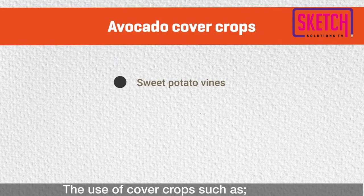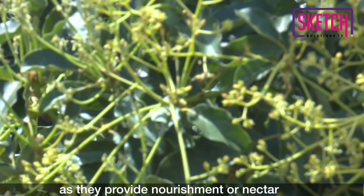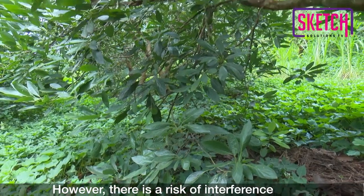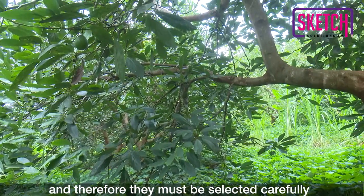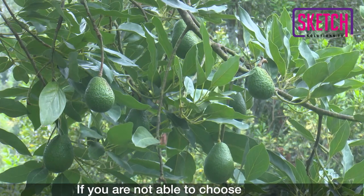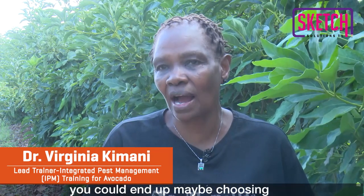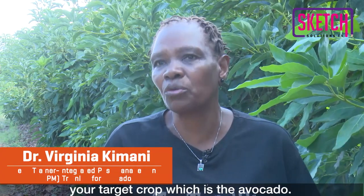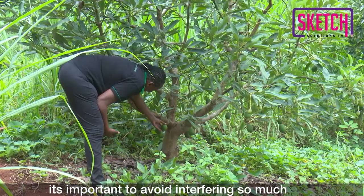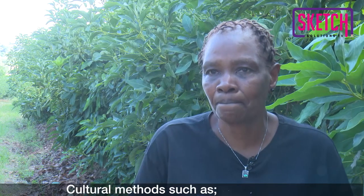The use of cover crops such as sweet potato vines, beans, sunhemp, and cowpeas is also recommended, as they provide nourishment or nectar for beneficial insects such as bees that help in pollination. However, there is a risk of interference, and therefore they must be selected carefully to avoid those that may play as alternate hosts of pests that affect avocado. It's important to not interfere so much with the roots where they are trying to feed the plant.